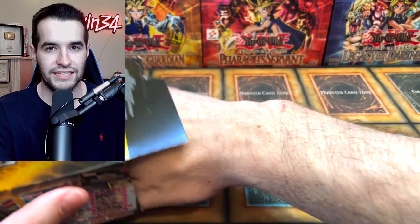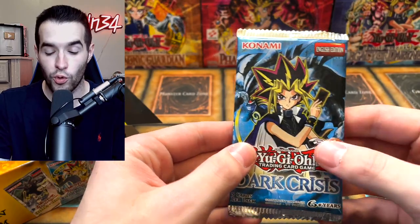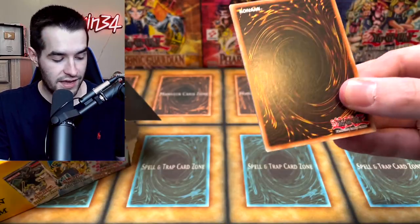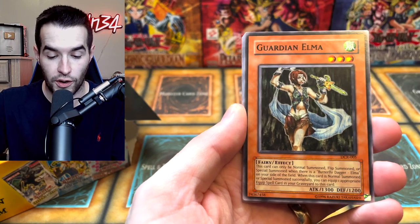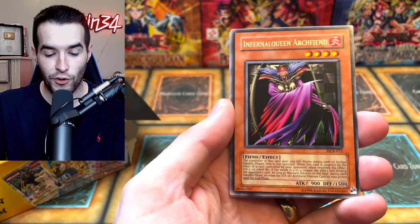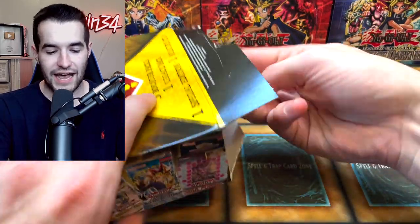Next pack - oh, I thought it was Legend of the Blue Eyes, but it's Dark Crisis. Still really cool. Let's see if we can pull Skill Drain, Final Countdown, Exodia Necross, any of that awesome stuff. We got Shinado, Altar for Trivia, Sakuretsu Armor, Guardian Elma, Mustering of Dark Scorpions, Infernal Queen Archfiend, and Keldo. Nothing in that Dark Crisis unfortunately.